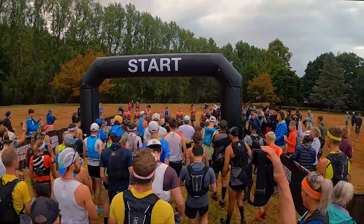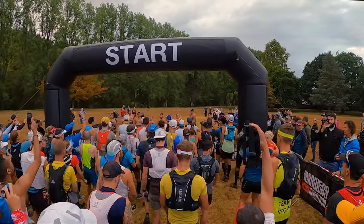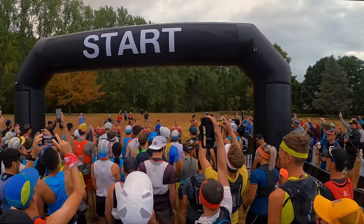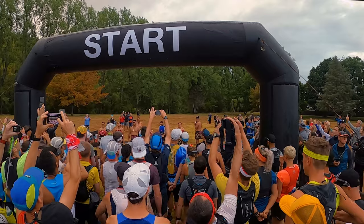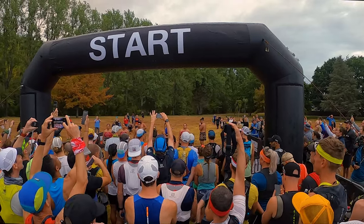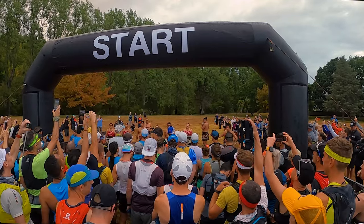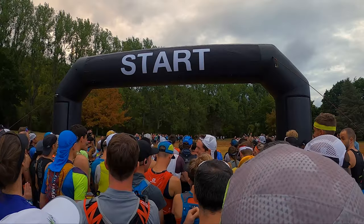Shortly before the race starts, you'll be called up to the start line, and then the Toharangi iwi will perform a haka before the race begins. You'll have a couple of minutes before it all kicks off, then there'll be a countdown from 10 and you'll crack on with it.